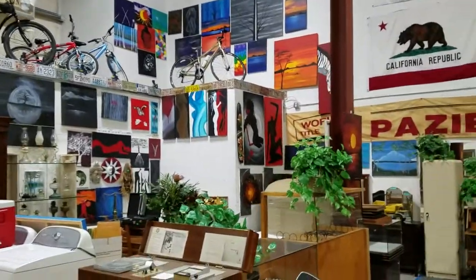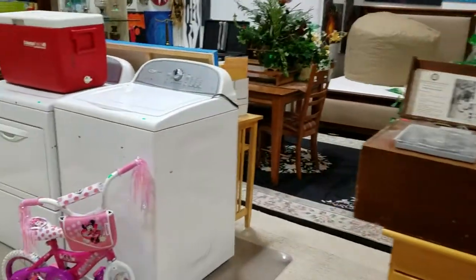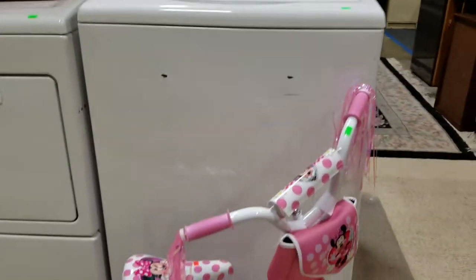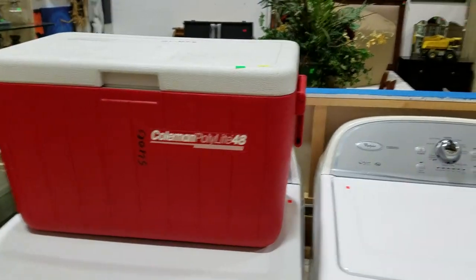Lots of great artwork. Nice furniture. Got a washer and dryer here — Whirlpool. Got a nice kids bike, Mini Mouse. Coleman cooler.